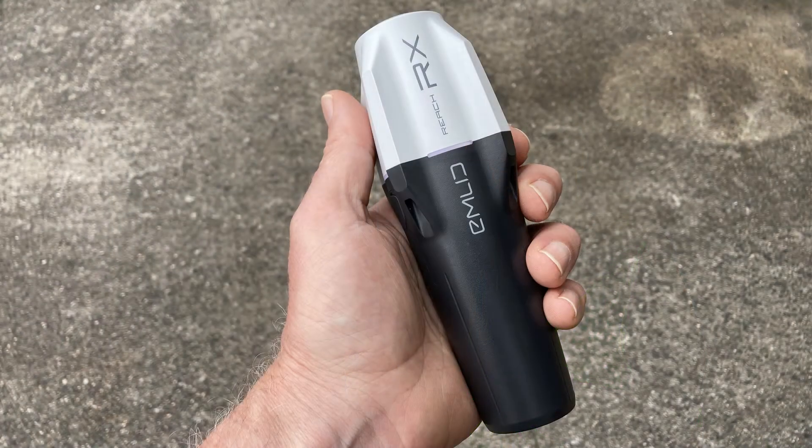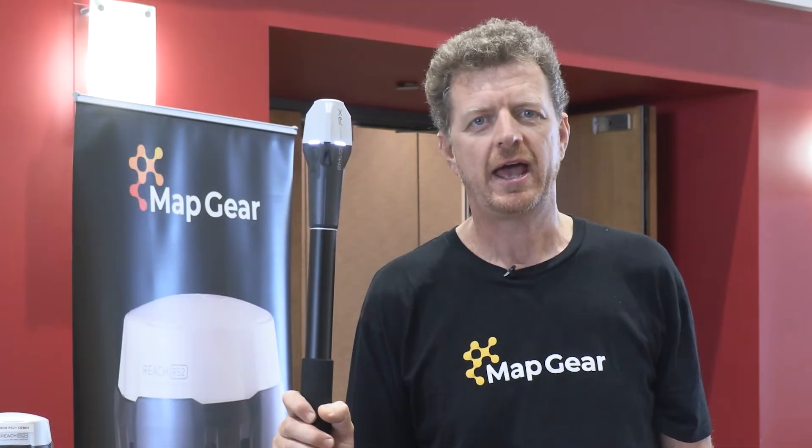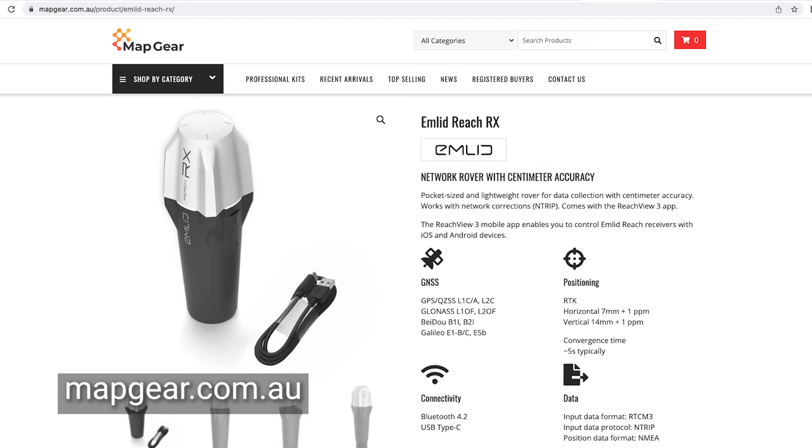It's small, it's light, and incredibly simple even for non-survey professionals to operate. If you'd like to know more, jump on to www.mapgear.com.au and we'd love to help you know more about this product.